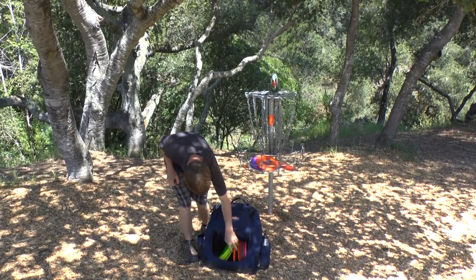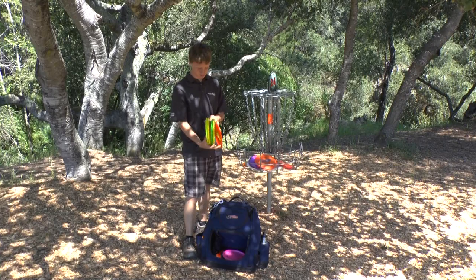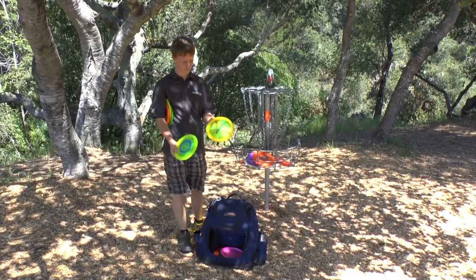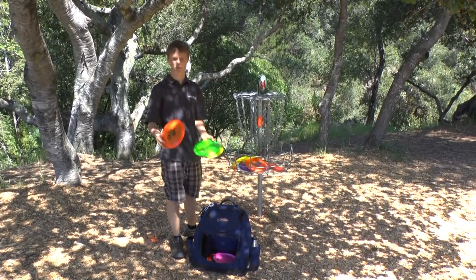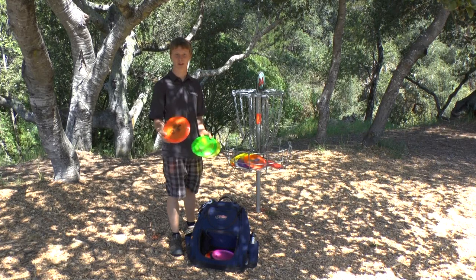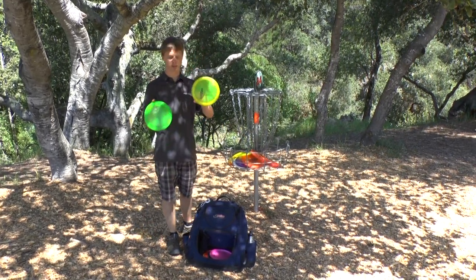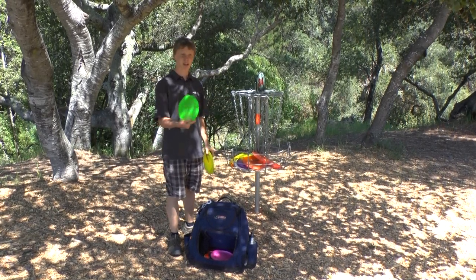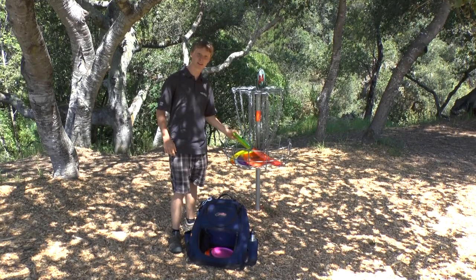And then I have five Hurricanes. I have two flex Hurricanes which are a little more stable for windy conditions or hyzers. And then I have a brand new sparkle I'm throwing for sidearm right now and for hyzer flips. And two beat-up ones — this one is really beat in, it'll max distance, and this one's a little more stable so I'll throw that up the hill on 25.